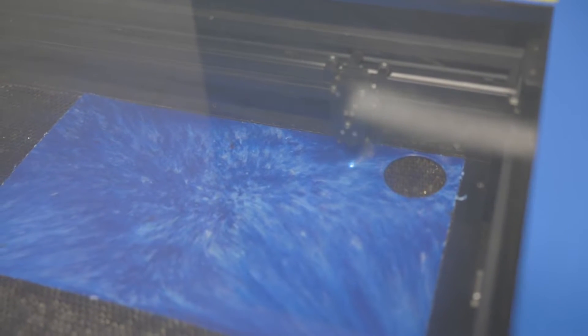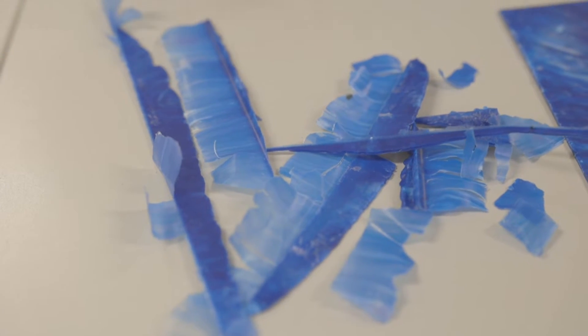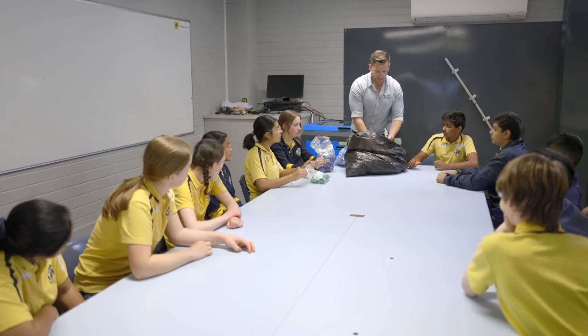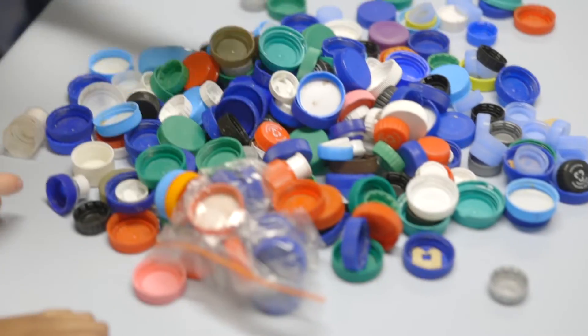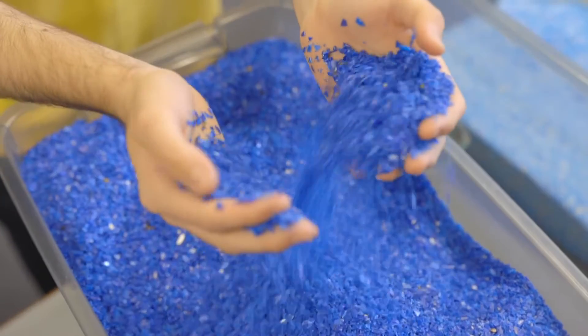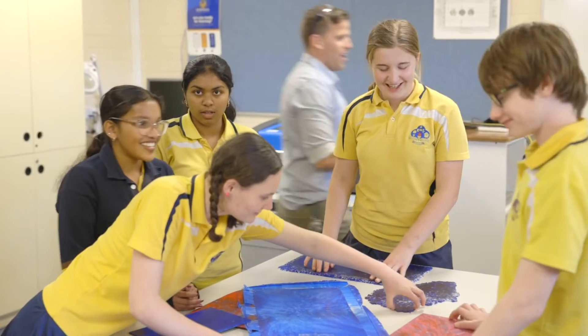Recycling plastics became a critical need for Keringal High School through identifying the waste product coming out of 3D printing, laser cutting and vacuum forming, and there was no real viable place to send it other than landfill. We noticed that many other streams of plastic were being generated within our school and we endeavoured to repurpose as much of that as possible into a material that our students could use in creative ways.